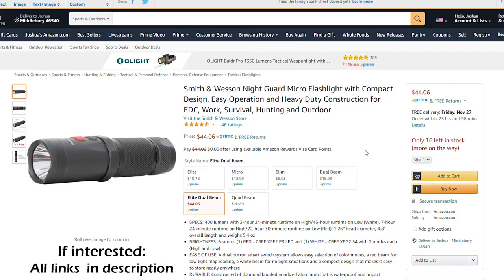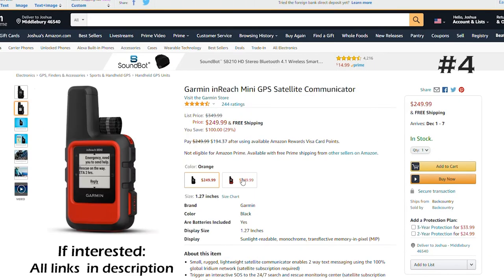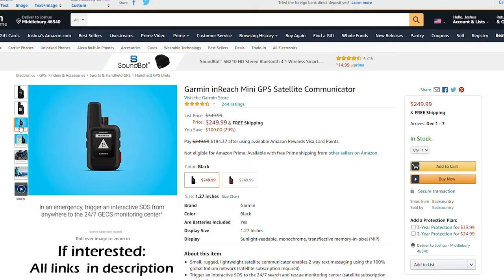Number four of seven is the Garmin inReach Mini, and this is a must-have for any pilot flying any airplane. I personally have the black one with a blue cover, which you'll see at the end of the video. I'm going to show how I use the app on my phone to text and retrieve weather.